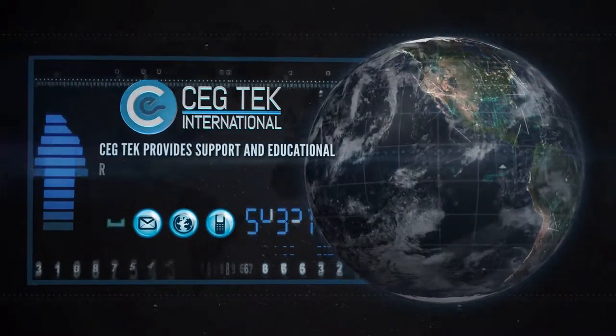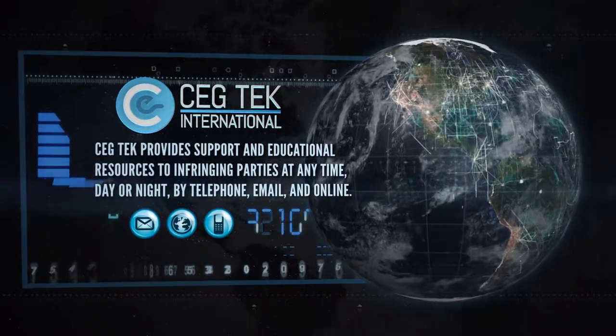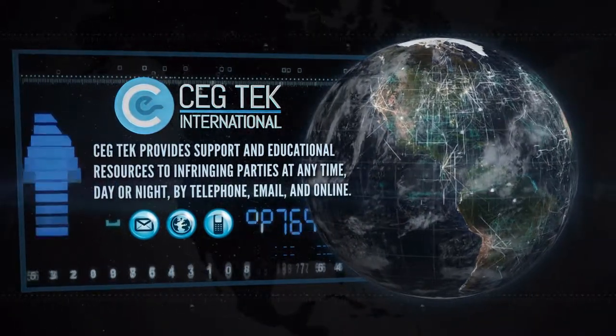CEG Tech provides support and educational resources to infringing parties at any time, day or night, by telephone, email, and online.